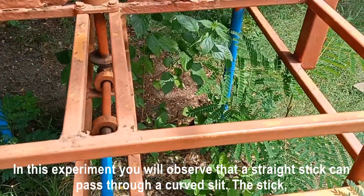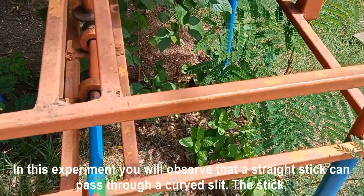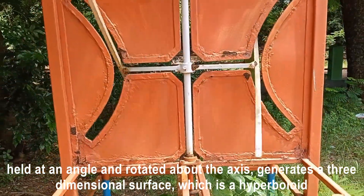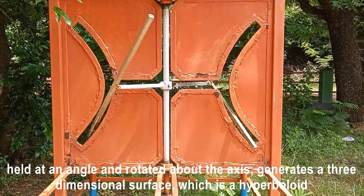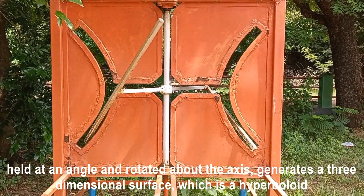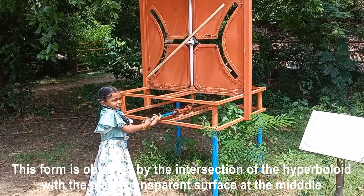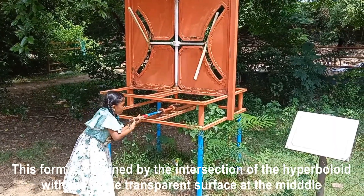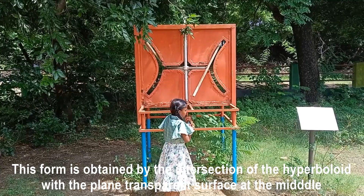Acrobatic stick: in this experiment you will observe that a straight stick can pass through a curved slit. The stick held at an angle and rotated about the axis generates a three-dimensional surface which is a hyperboloid. This form is obtained by the intersection of the hyperboloid with the plane transparent surface at the middle.